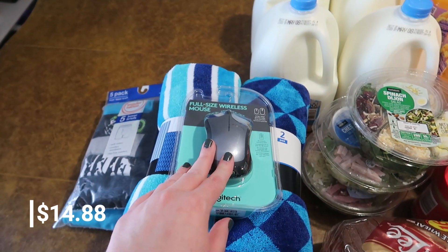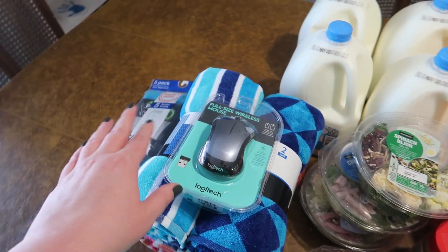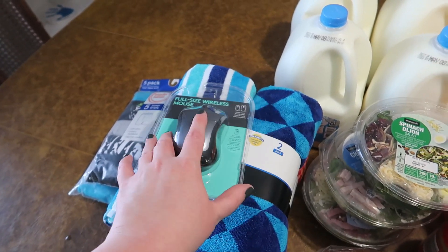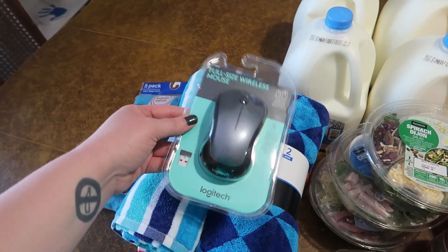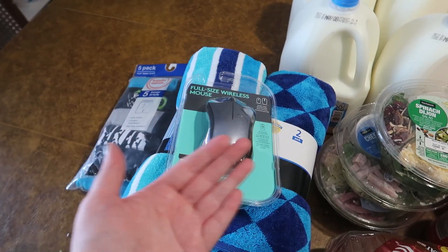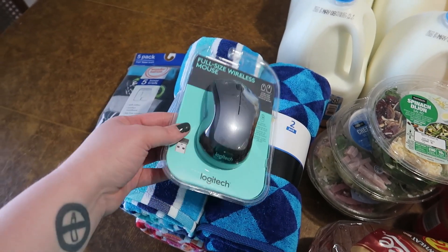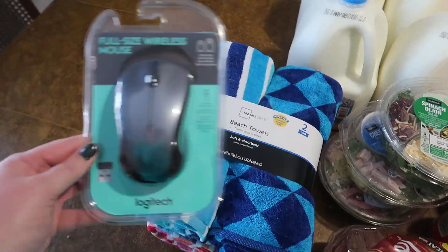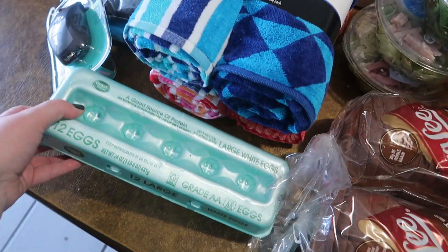I also got another computer mouse because the one I ordered from Amazon seems glitchy and lags when I move it. We'll try this one out — if it still has the same problem it might just be the built-in mousepad, and we can return this one. If it works better, great.